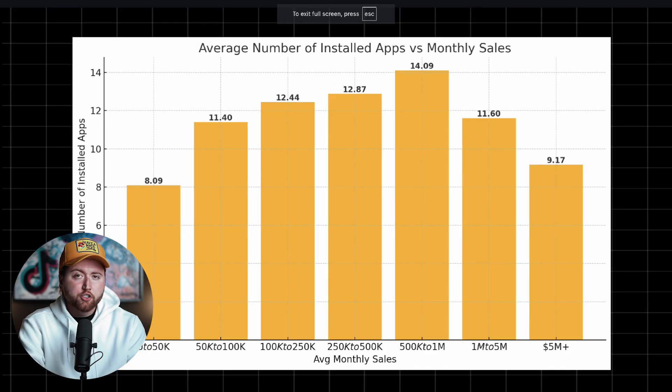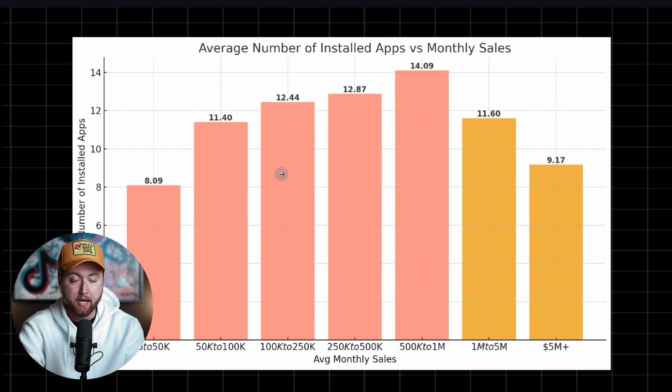The next thing we looked at was the average number of app installs versus monthly sales. As brands tend to add more apps to their websites, we actually see the revenue go up. This makes sense because they're probably adding upsells, which is increasing their revenue — they're adding bundling apps, additional themes, or leveraging an app for subscriptions. And then what you find in the $1 to $5 million plus range is you actually see the number of apps go down.